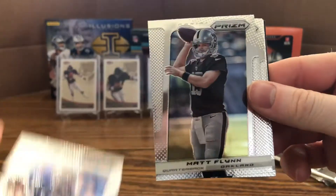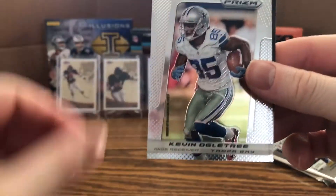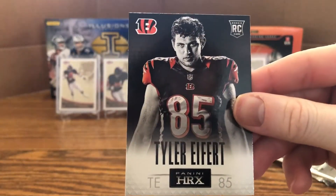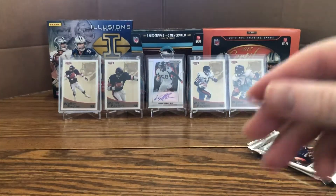Couple more packs in this stack: Andrew Luck, Matt Flynn, Steve Smith, Sidney Rice, Kevin Ogletree, rookie card of Chance Warmack, and an HRX of Tyler Eifert — very cool.